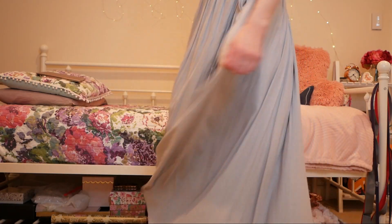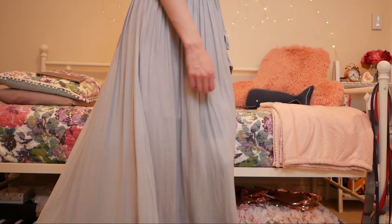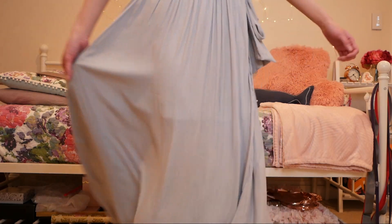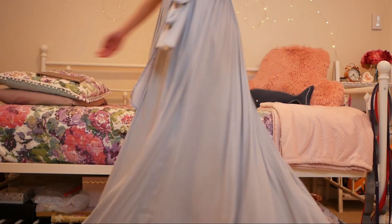I think this dress is going to be great for the spring and summer — it's really versatile and comfortable. In the daytime, just grab a wide brim hat and some strappy sandals and you're good to go. And then when nighttime rolls around and maybe you have a dinner date, grab some espadrille wedges and some layered jewelry, and it's perfect.